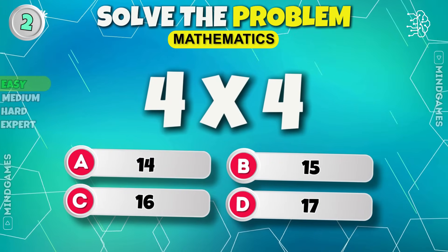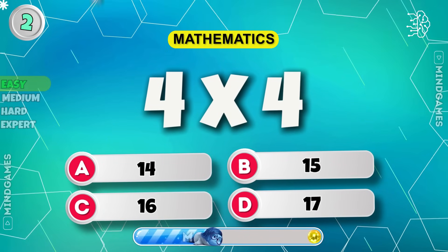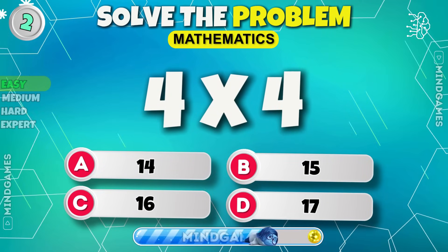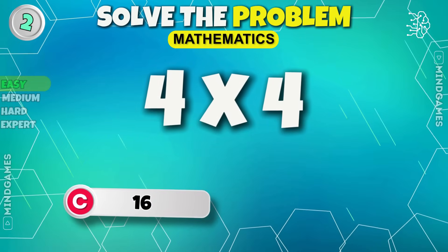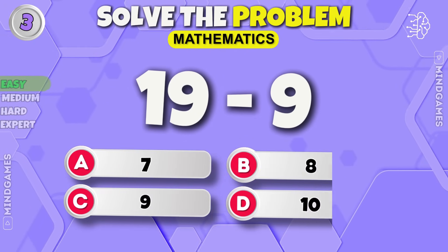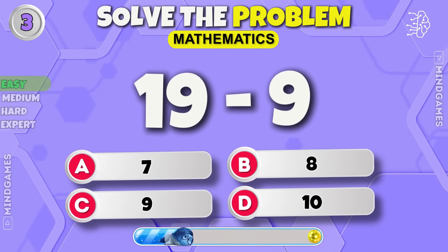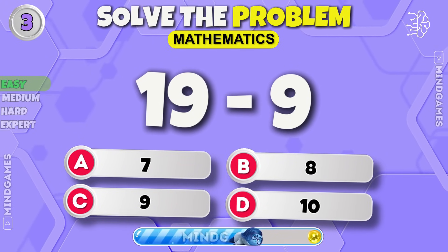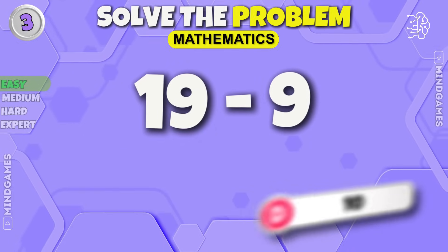How much is 4 into 4? Time is ticking. 16. Next round. You already know the answer, don't you? It's 10.